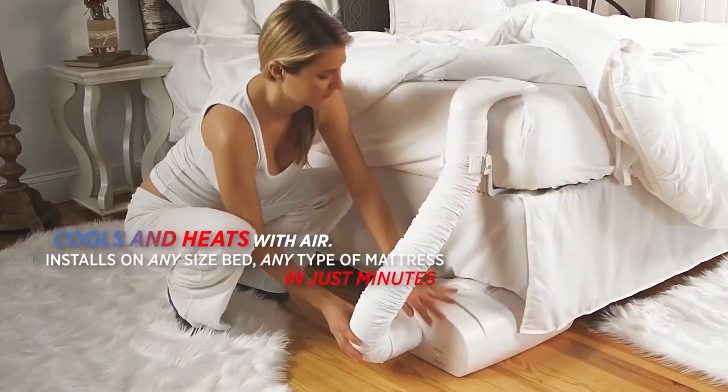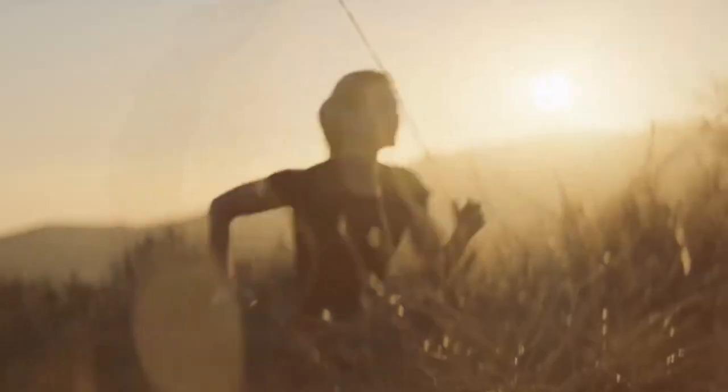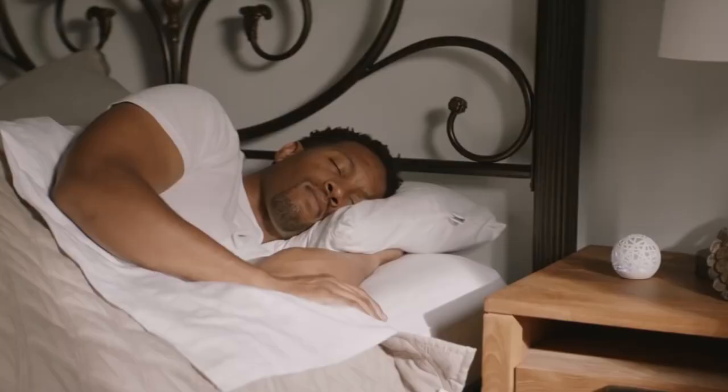In today's video, we will be showing you the coolest home gadgets available on Amazon. Without further ado, let's begin.